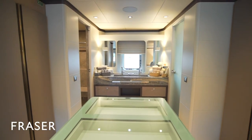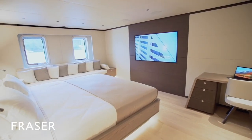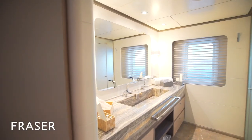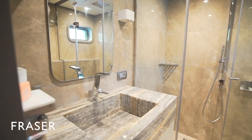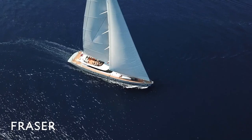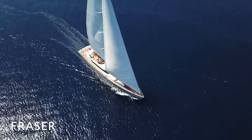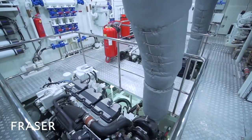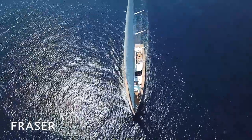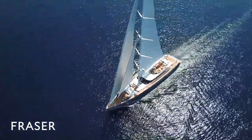The owner's cabin is forward and VIP is aft. They're full beam and each have very large head and shower accommodations. There are four additional double cabins with heads and showers, and a separate seventh room which is a dedicated massage room. The boat at sea is very stable. She moves along nicely with the twin Caterpillar engines under power. She's designed as a motor sailor, but she does sail — she's got a 60-meter aluminum mast with stainless steel rod rigging and a furling boom.